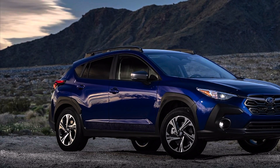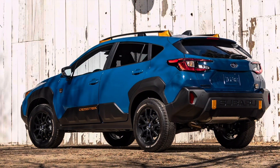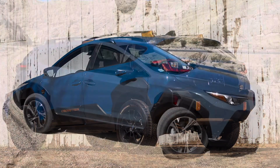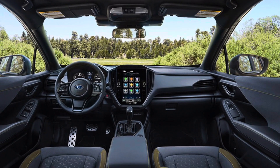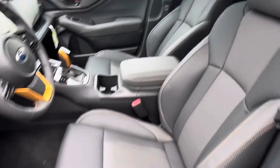The 2024 Crosstrek, Subaru's most affordable SUV known for its ruggedness, comfort, fuel efficiency, and practicality, has made another impressive upgrade to its SUV lineup. The Subaru Crosstrek has been redesigned with more styling and even more off-road capability. Here are a few updates that make this vehicle a top choice in the SUV market.